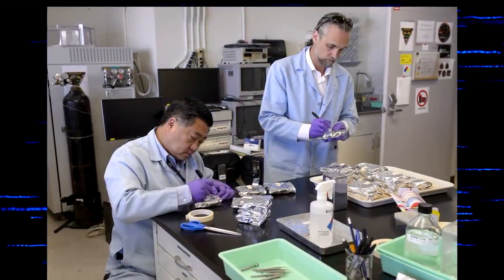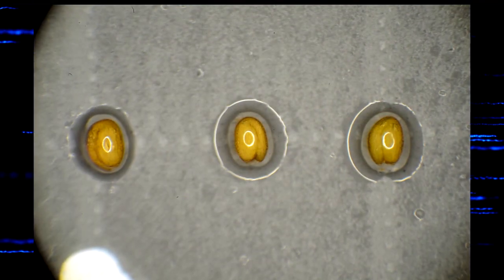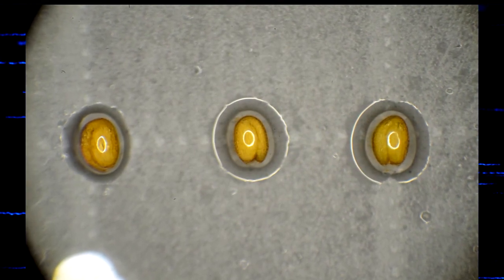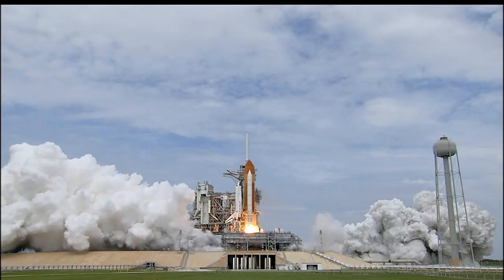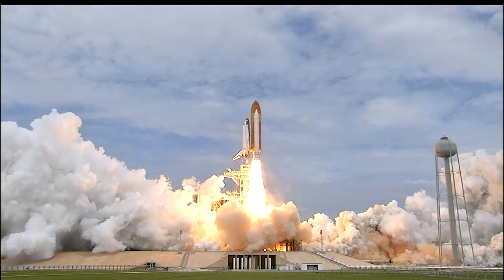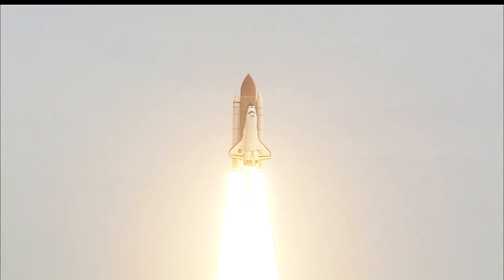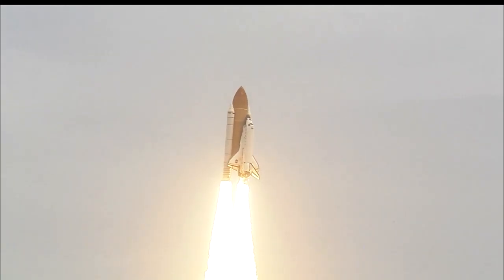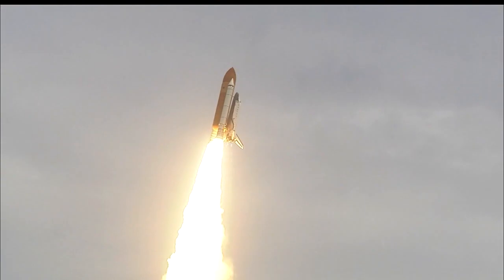We set up everything in the hardware at NASA Ames, took all our seeds over there, and set it up. The plants went up on the very last space shuttle, STS-135, which was very special — we got passes to see the takeoff. And then the experiment was carried out. This was July 2011.